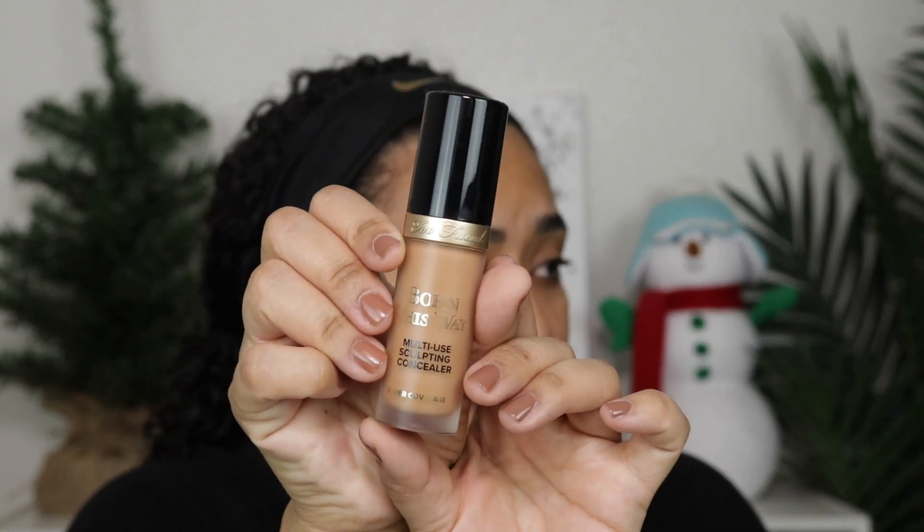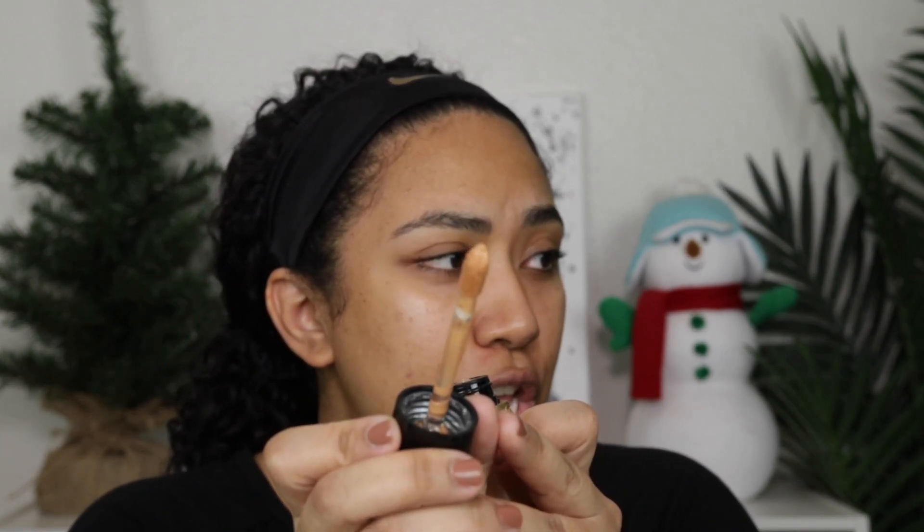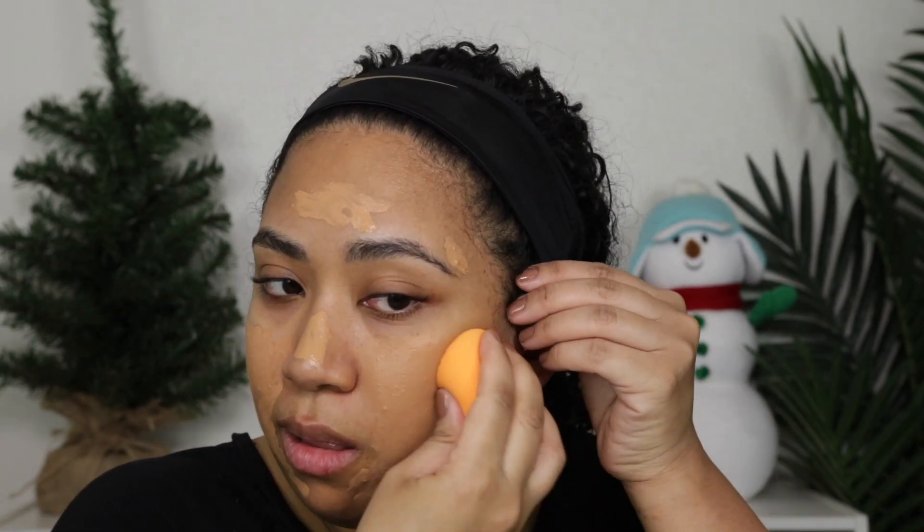I'm actually not using any foundation today, so I'm just going to use concealer — two concealers, actually. The first concealer is by Too Faced: it is the Born This Way concealer in the shade Warm Sand. I love it because it has this huge doe foot applicator and you can just kind of put it all over your face. It's easy to spot conceal. I'm going to go in with a sponge and just blend it out like you would foundation.